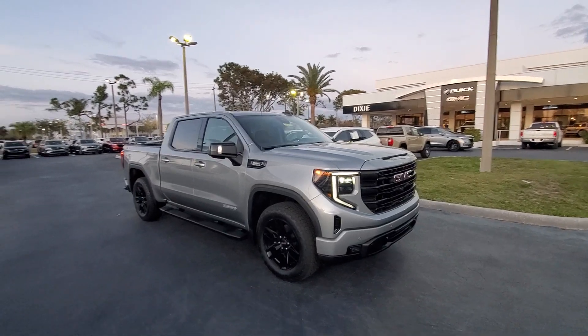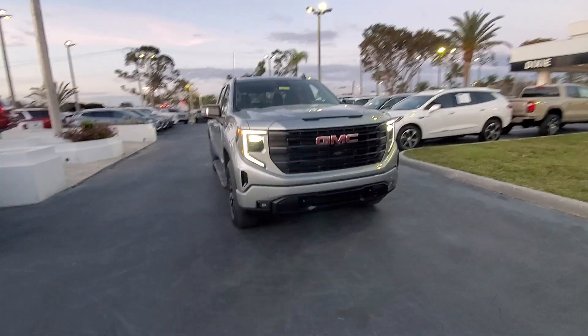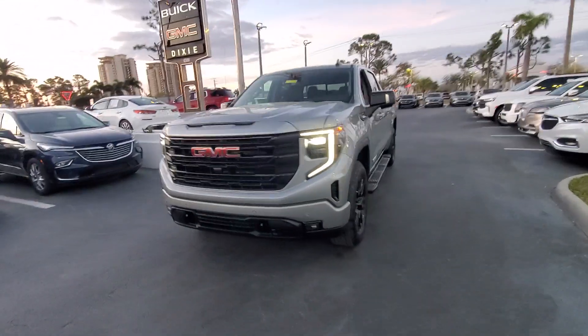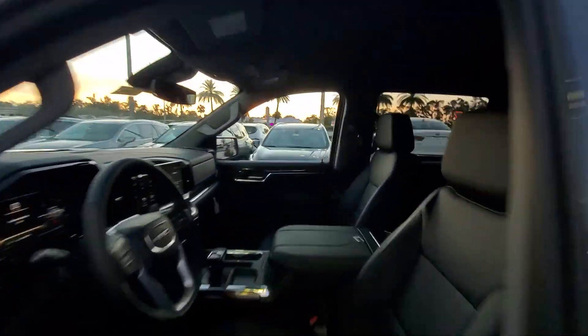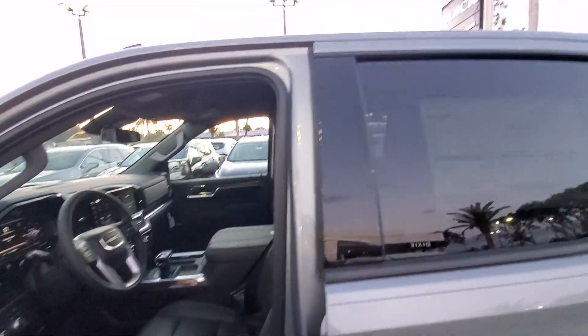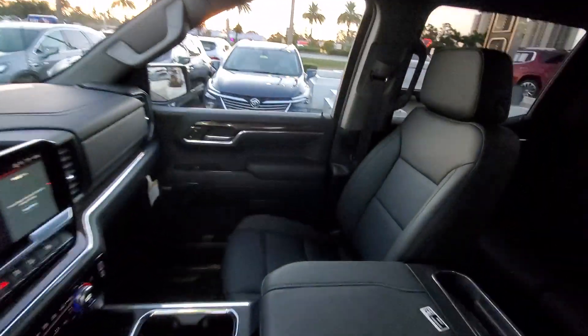Get into the 2024 GMC Sierra. This strikingly handsome Sierra delivers full-size pickup strength and plenty of modern comfort and convenience. From its impressive towing and hauling capacity to its quiet, spacious cabin and tech-savvy connectivity, this is the truck built for today's lifestyle.